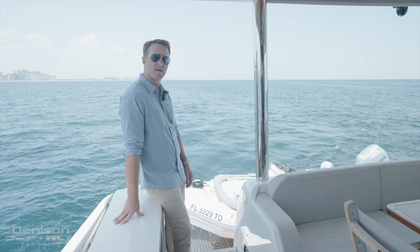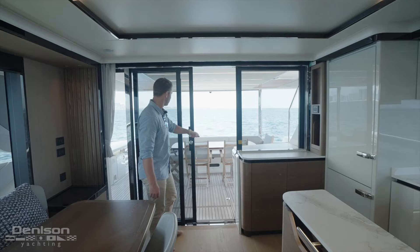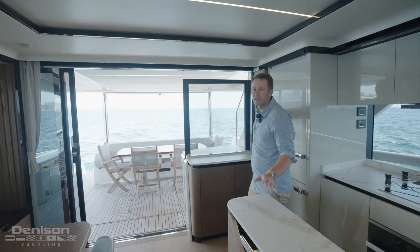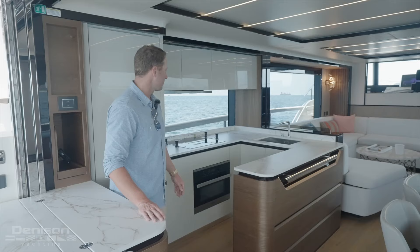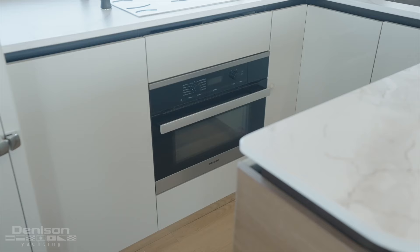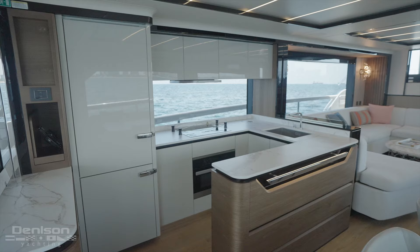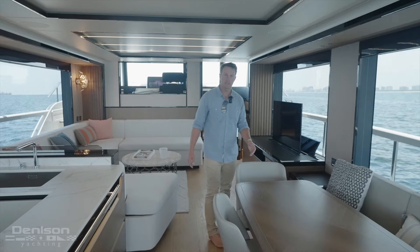Let's go inside and take a look at the main salon. On beautiful days like today you have two sliding doors that open up completely to the aft deck, so instead of constantly opening and closing the door you can keep everything open and have a really nice open-concept dining experience. Here in the main salon we have our galley, which has an induction stovetop with racks so your pots and pans don't slide underway. You also have a little oven, refrigerator, ice maker, sink, and extra storage.